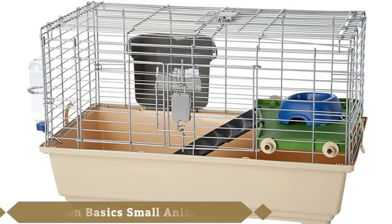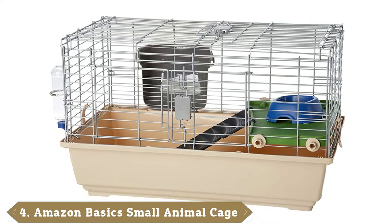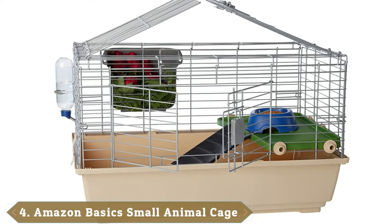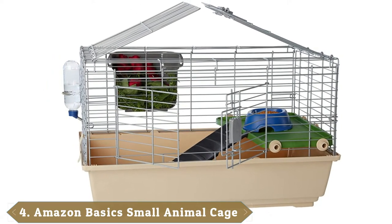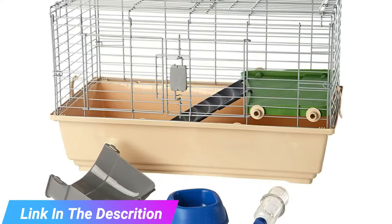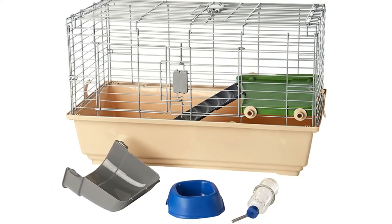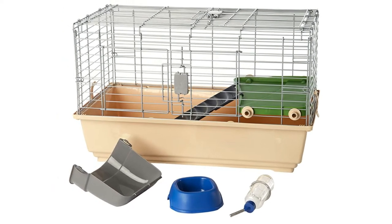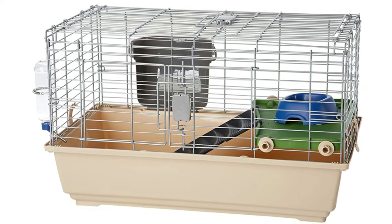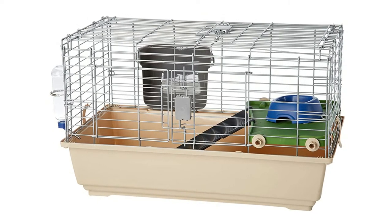Next at number 4, we have the Amazon Basics 9011-1 Small Animal Cage. The Amazon Basics is an affordable but cozy unit with dimensions of 31.7 x 21. It features a hard plastic bottom and iron wire bars that will guarantee longevity. The cage opens up at the top with massive doors, making it easy to clean. For your money, you get the cage itself, an upper platform accessed by a ramp, a feeding dish, and a water bottle.